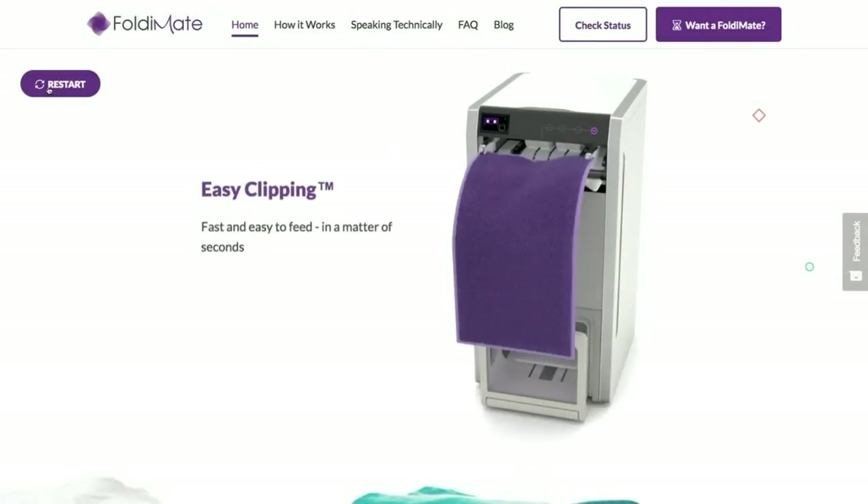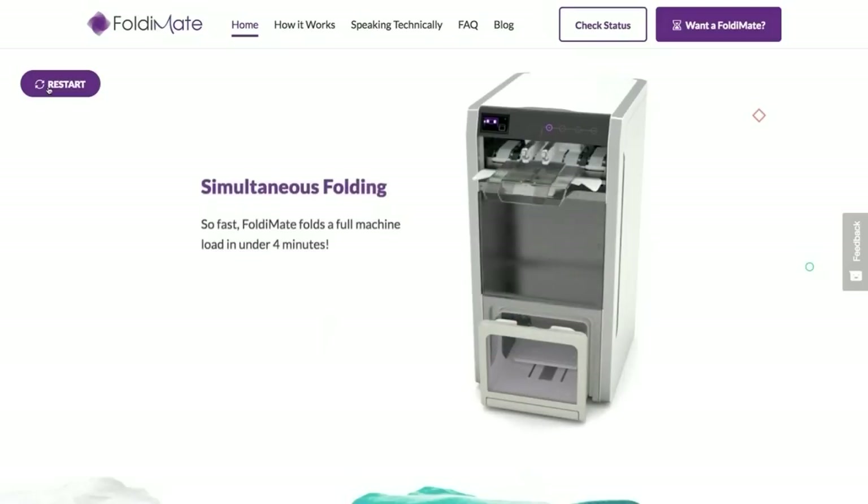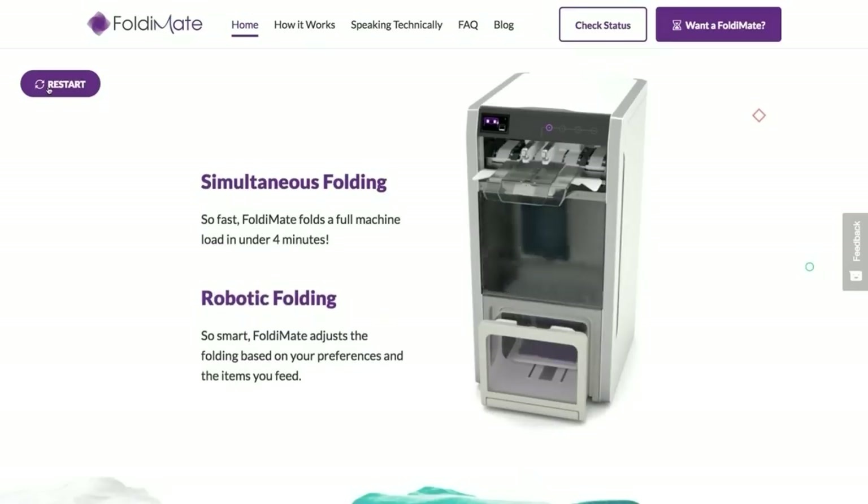And here's something called the FoldingMate, which retails at about a thousand dollars American right now. It's almost like a vending machine for your clothing — family friendly. You put in things like your towels, t-shirts, and jeans, and it'll fold them for you, drop them down and spit them out all folded. As a mom this could be like a magician in your home. There's part of me that thinks this is incredible because I really hate the folding part of laundry, and part of me wonders how lazy we're going to get. As the price starts coming down and it becomes more accessible, I can definitely see it.